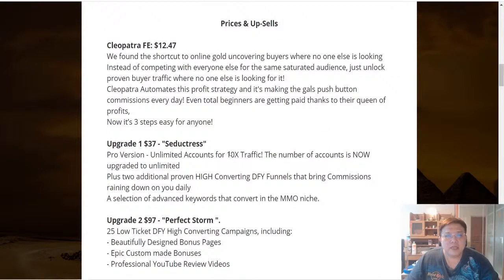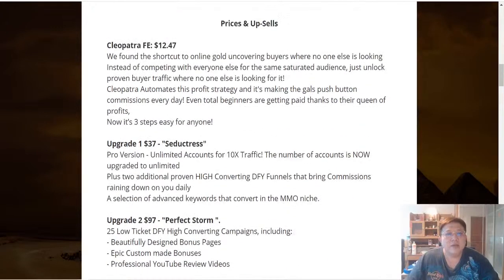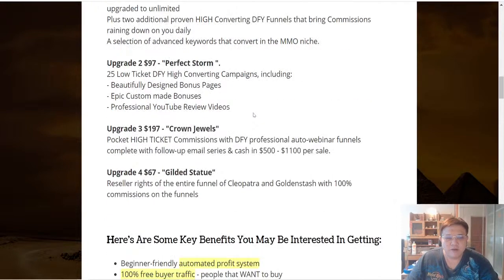My personal suggestion: if you're going to get Cleopatra at $12.47 and you're already going to market Golden Stash and Cleopatra, upgrade number four will help you maximize your commissions because you get 100% commissions over the entire funnel. So whoever purchases through your link — instead of 50% or 75% commissions depending on the product — you'll now get 100% throughout the entire funnel, which is a very good deal for just $67.